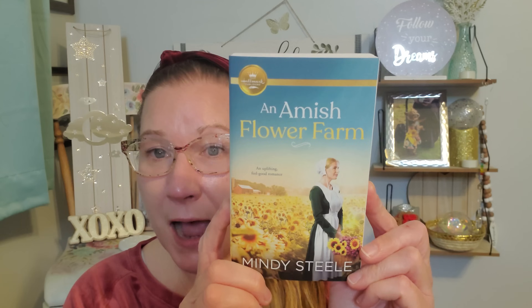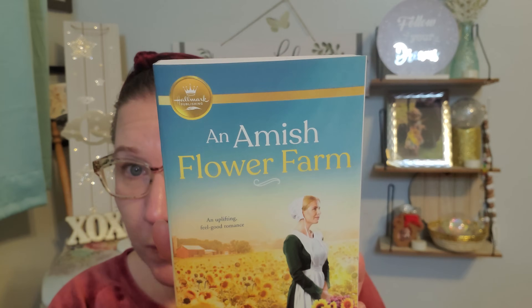Last but not least, I got these two books for my mom and I think she's going to be so excited about it. This is 'An Amish Flower Farm' by Mindy Steele. It doesn't say the price on the back - just says the code. But this is a Hallmark story, and I think she's gonna love it. Look at how thick and big this beautiful book is. It says 'She grows flowers. He raises bees for honey. They help each other out because that's what neighbors do.' Yes, it is - that is what neighbors are supposed to do.